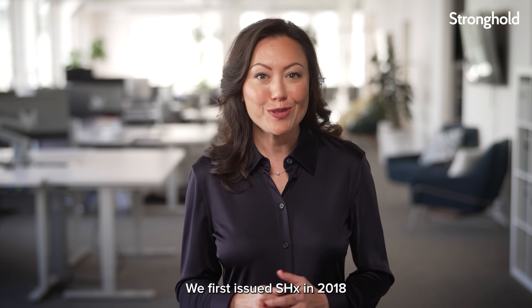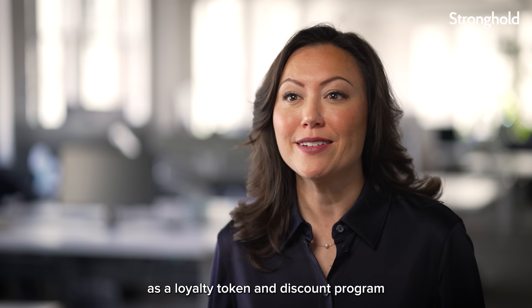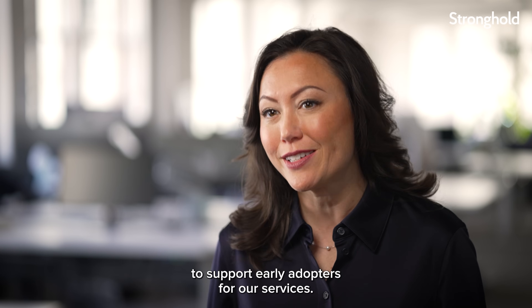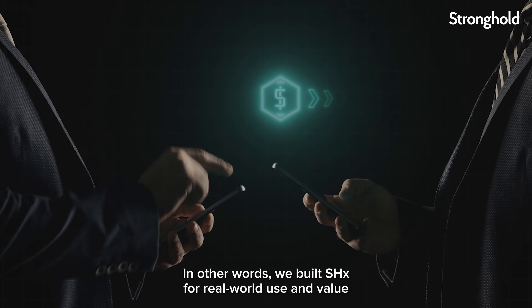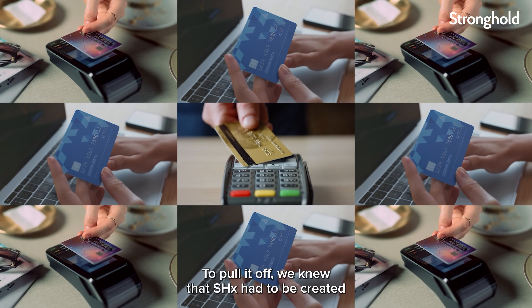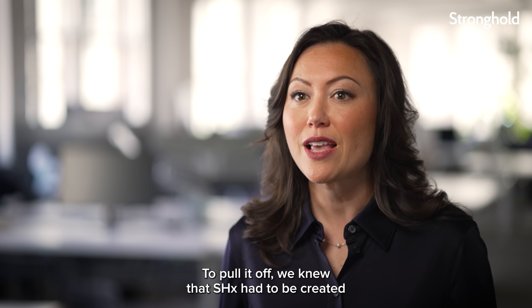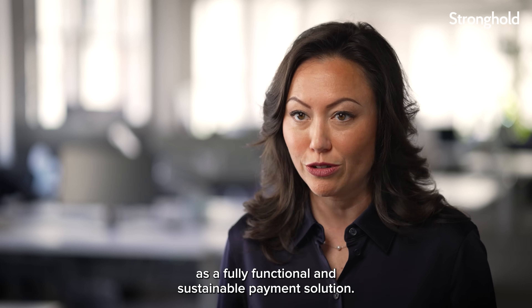We first issued SHX in 2018 as a loyalty token and discount program to support early adopters for our services. We built SHX for real-world use and value with the intention to expand. To pull it off, we knew that SHX had to be created as a fully functional and sustainable payment solution.